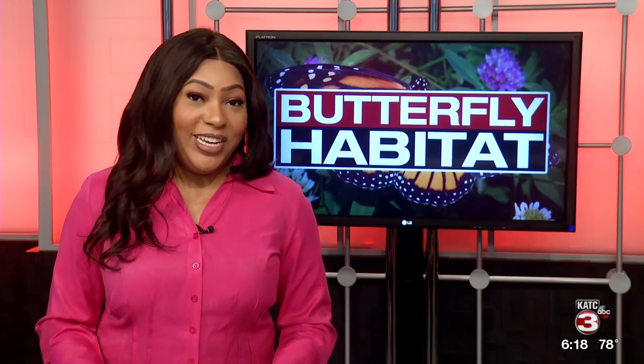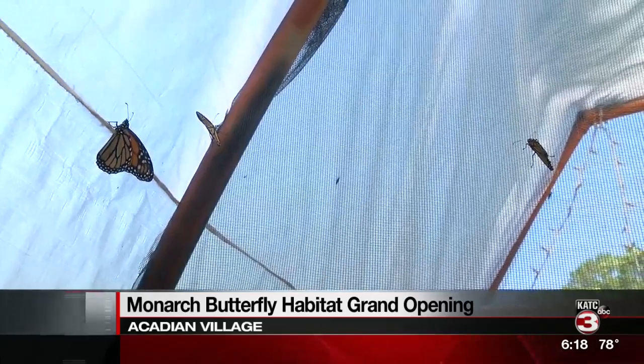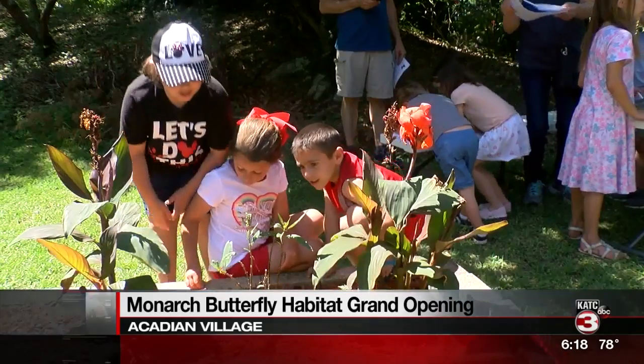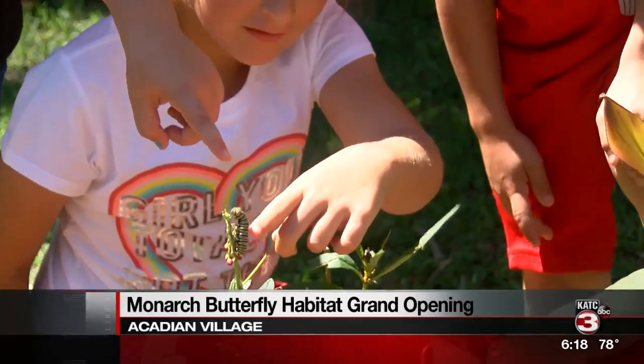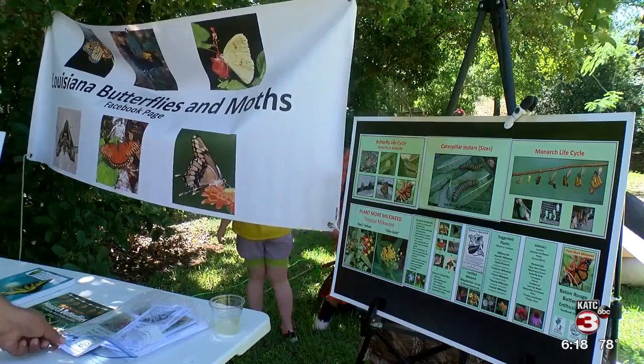A butterfly habitat is officially in Acadian Village. Today, Lark and the Louisiana Butterfly Project held their grand opening of the Monarch butterfly habitat. The area is not only a home for the migrating butterflies, but also an educational opportunity for many in Acadiana. Attendees were able to check out the first phase of the Monarch's new home.